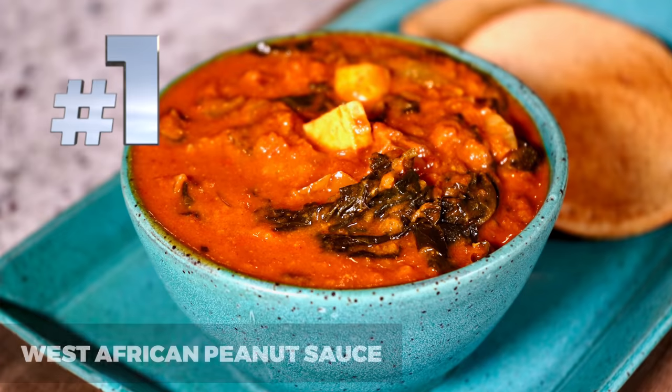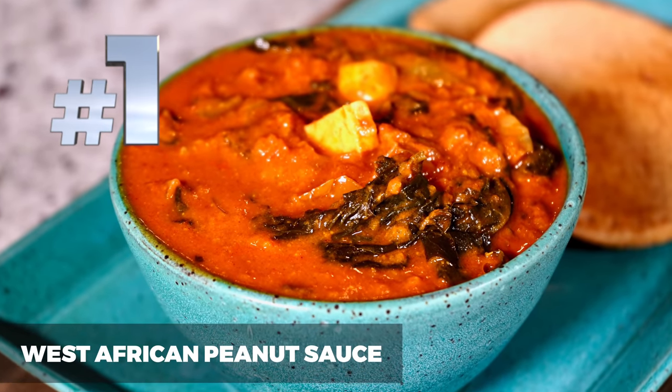Number 1 is our West African Peanut Sauce. This is one of our all-time favorite meals in our kitchen — we actually have a pot of this in the refrigerator as we speak. This recipe actually predates the show by quite a few years. I learned it from a friend of ours from Gambia, Africa, way before we started the show, and once the show started we knew we had to share it. We made a delicious plant-based version that you will all fall in love with. Most of these recipes are from our first cookbook, and if they're not, they'll be in our second cookbook project — we'll give you a link in the description below so you can follow along.